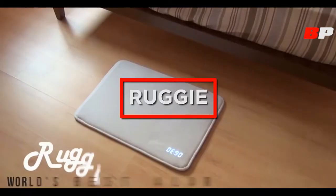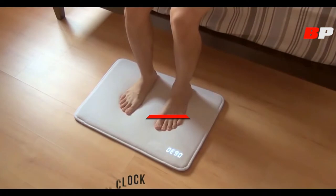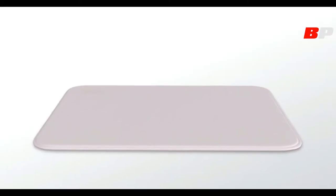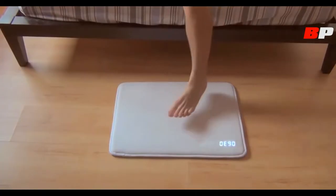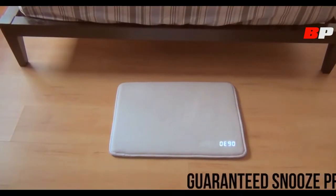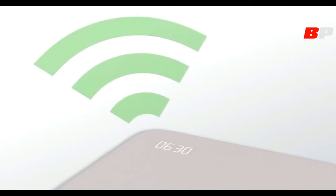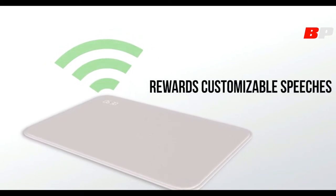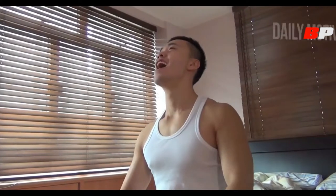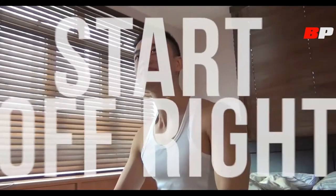This is Ruggy, the world's best alarm clock. Getting out of bed has never been so easy. Simply stop your alarm by resting your feet on its soft memory foam padding. Think you'll just fall back into bed? Ruggy's alarm needs to sense your pressure for at least three seconds. And now that you're up, Ruggy rewards you with customizable speeches — have it say daily motivation, or just something positive in a funny voice, just to start your day off right.